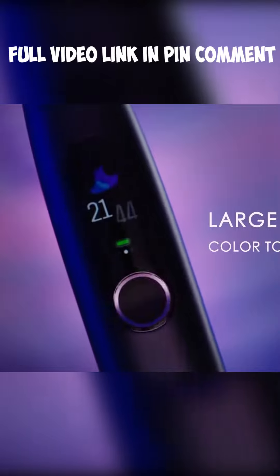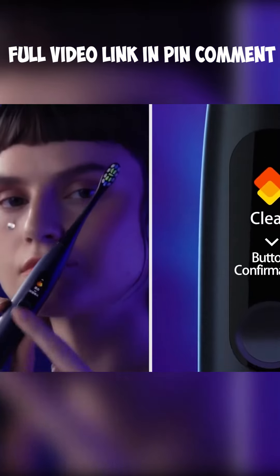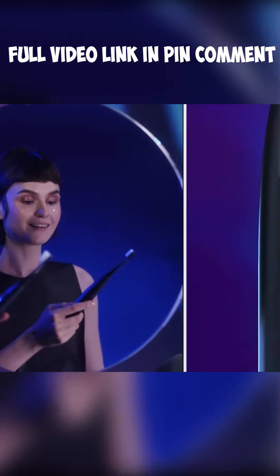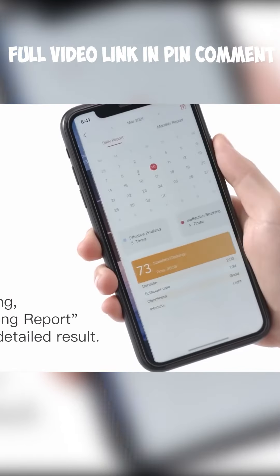The colorful display lets you quickly adjust all the settings, like brushing time and mode, whitening, massage, and more. When you're done, you'll see your brushing report on the display, and there's a mobile app in case you want to check out more detailed analytics.